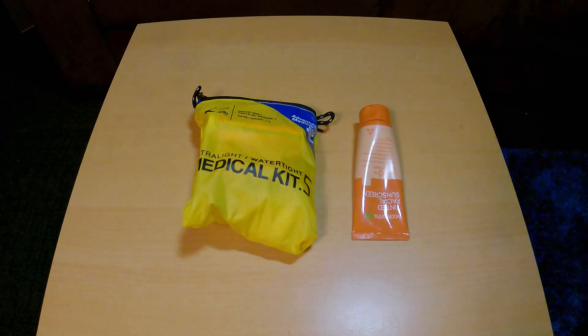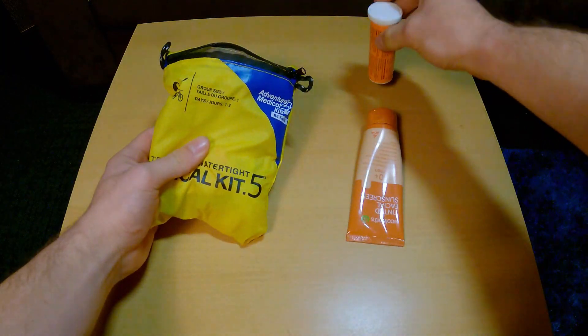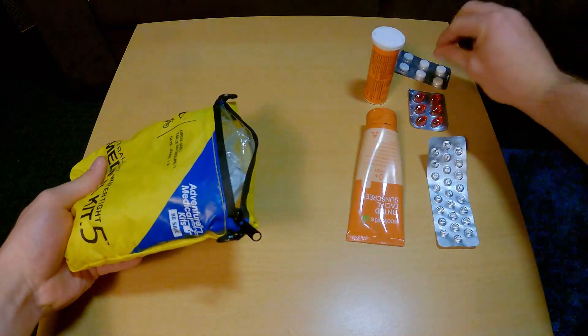Foam sleeping pads are the cheapest, but they're the least comfortable. A non-insulative inflatable sleeping pad is probably your best bet as a beginner — they're reasonably priced, perform well, and are comfortable when the temperatures aren't close to zero. So if you're just starting out, that's what I'd recommend. Other smaller items like your toiletries and first aid kit can all be assembled at home, so pack whatever you like. There's no need to buy anything fancy.